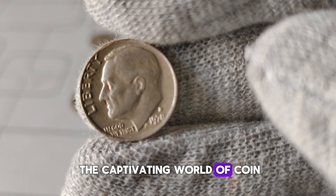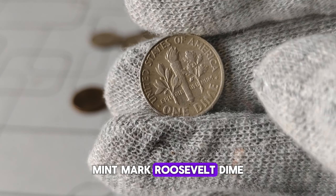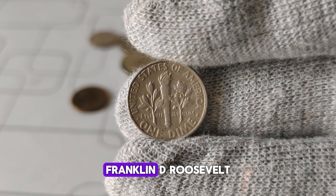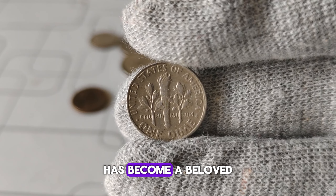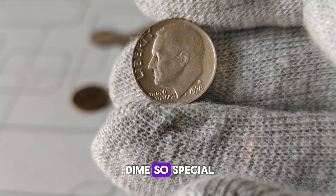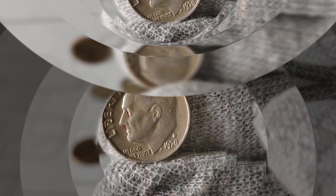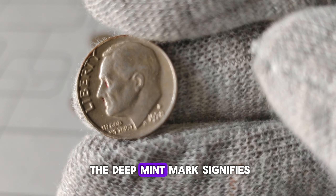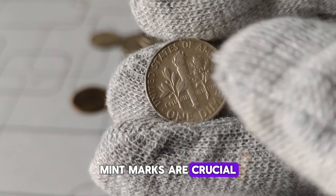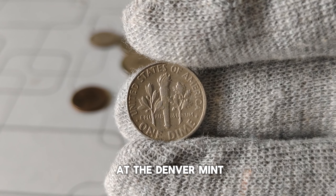We're delving into the captivating world of coin collecting, specifically focusing on the 1978-D Mint Mark Roosevelt dime. The Roosevelt dime, introduced in 1946 to honor the late President Franklin D. Roosevelt, has become a beloved part of American coinage. But what makes the 1978-D Mint Mark dime so special? Let's dive into its history and unravel its worth. In the world of numismatics, mint marks are crucial indicators of a coin's origin. The D Mint Mark denotes that this dime was struck at the Denver Mint.